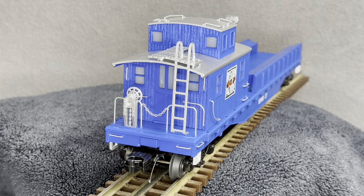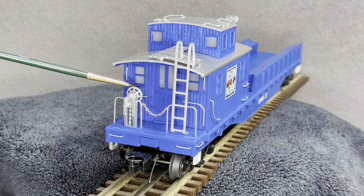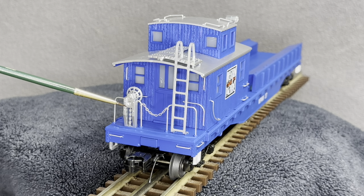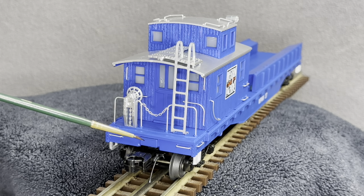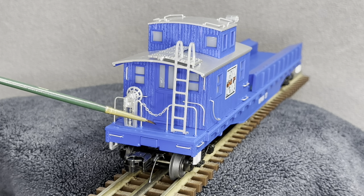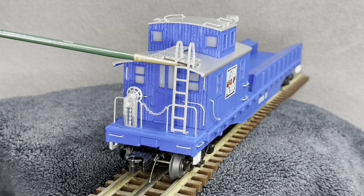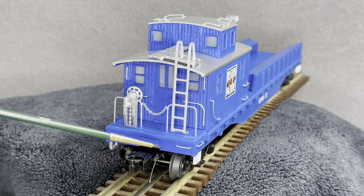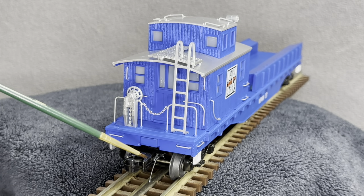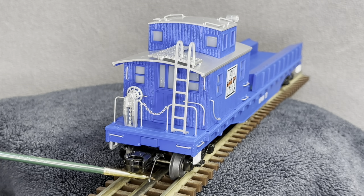Let's begin the review of the idler car. On this beautiful back end we have the brake wheel, simulated chain going down, separately applied grab irons, a functioning metal chain, the metal ladder going down, the air hose assembly, the coupler, and the angle cock for the air and air hose.